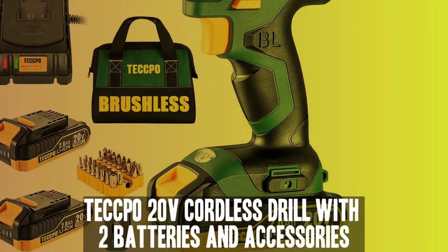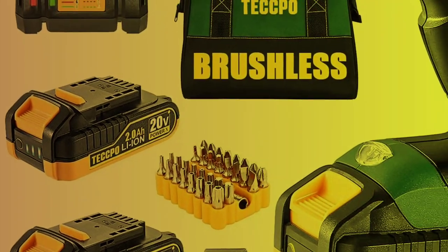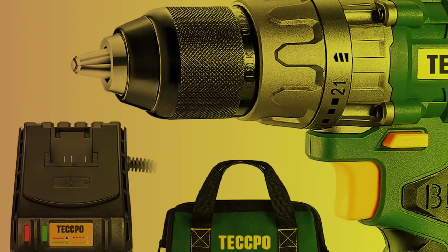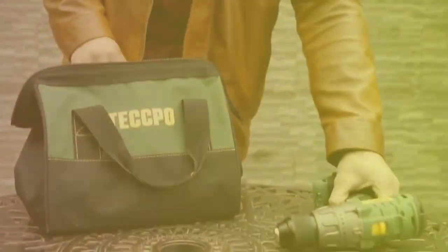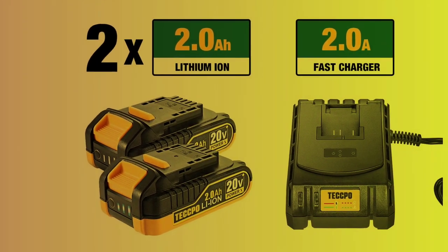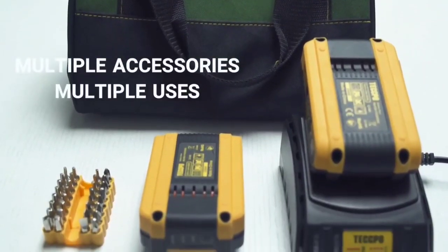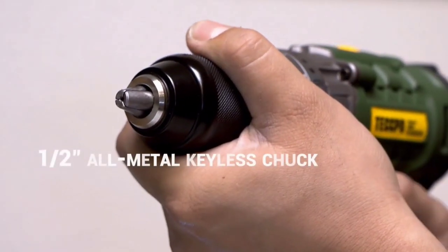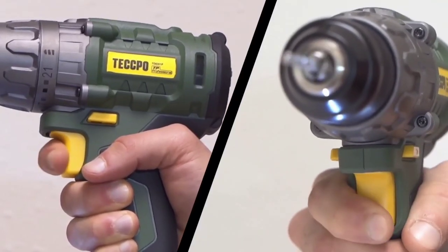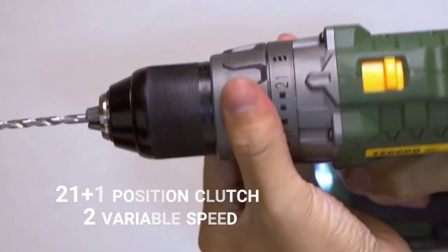Number 4. Tekpo 20V Cordless Drill with 2 Batteries and Accessories. Tekpo wasn't prioritizing lightweight when it produced this robust cordless drill. Weighing 7.8 pounds, it's about 3 times as heavy as the Skeel, making it less practical for overhead jobs and smaller operators. The range of torque settings means the Tekpo works as effectively as a screwdriver as it does for drilling wood or metal. Like the Skeel, it comes with a fast charger so you can charge for an hour and work virtually all day. An inbuilt LED light lets you work in dim corners, and the keyless chuck allows one-handed bit swapping.